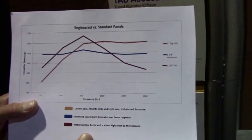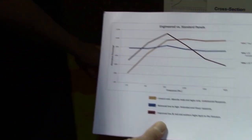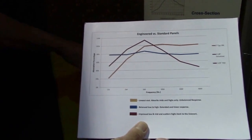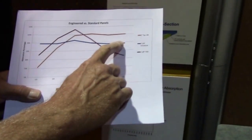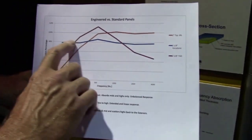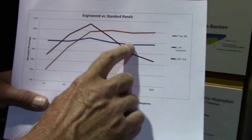Let's look at a couple of engineered panels. One is what we call the Versatune here on the wall. It's a dual composite panel using different densities of fiberglass, with very unique absorption characteristics. You see this blue line — very good in the lows, the mids, and the highs. Almost straight line performance. So that's a very balanced absorber.